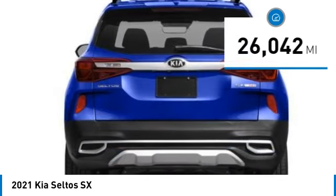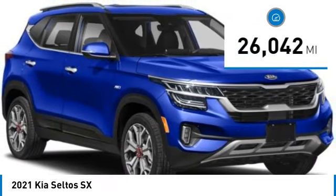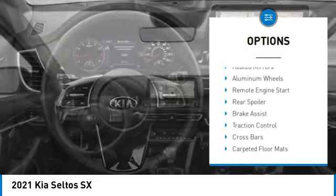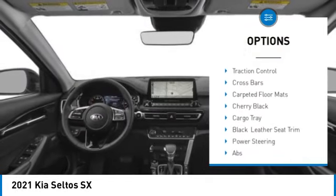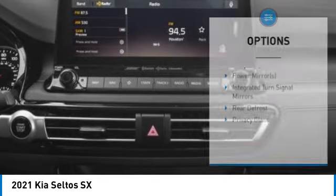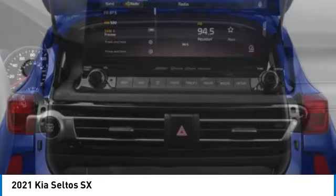This vehicle has less than 30,000 miles. Here are some of this vehicle's great options: tire pressure monitor, turbocharged, blind spot monitor, all-wheel drive, heated mirrors, aluminum wheels, remote engine start, rear spoiler, brake assist, traction control.